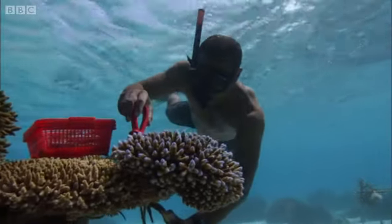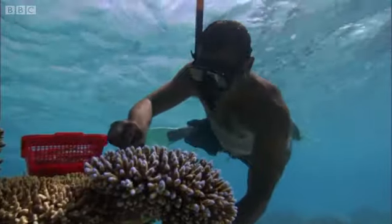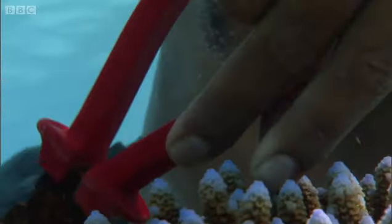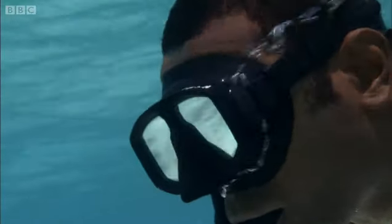The coral heads are broken down once more. In the space of two years, a single finger of coral has multiplied into 50 or more. Some of these will be replanted on fresh disks, while others will be returned to the reef.